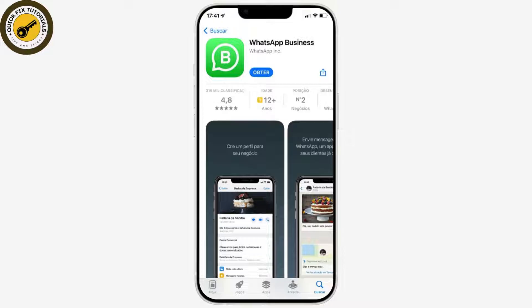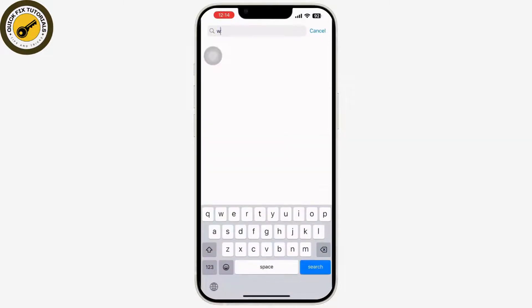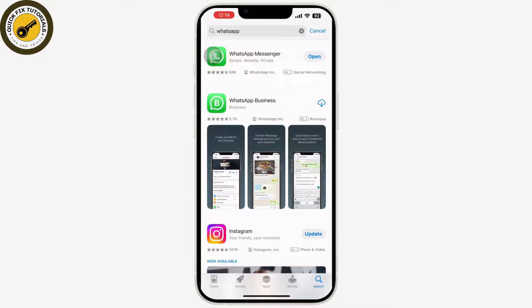To manage two WhatsApp Business accounts, go to the app store on your mobile device and search for the WhatsApp options available. WhatsApp provides two apps: WhatsApp Messenger and WhatsApp Business. You can use WhatsApp Messenger also as a WhatsApp Business account. If you have dual SIM, you should be able to set up and activate two WhatsApp Business accounts on one phone using this method.